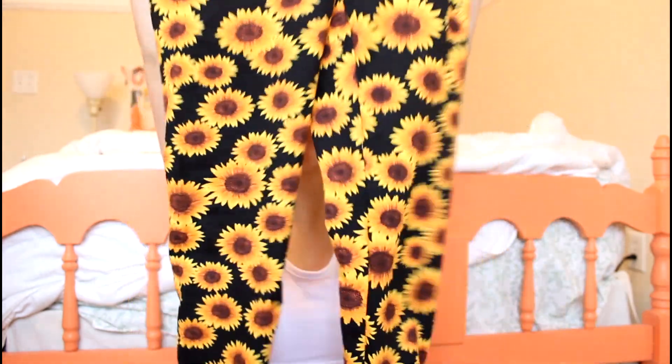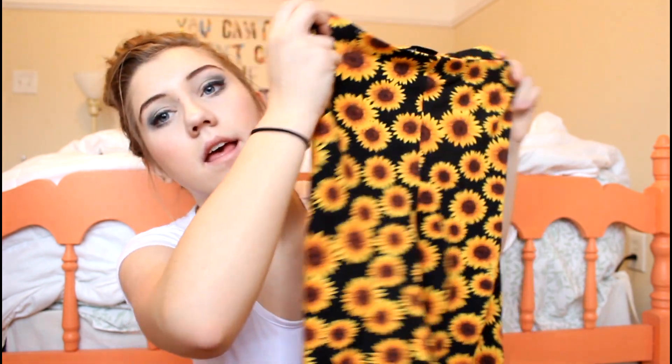I got two pairs of leggings. These are from Rue 21 — I don't usually shop there but we were picking up a gift card for a friend and I decided to get some stuff. These are just sunflower leggings and they are so cute. They're super high-waisted. I love these — they're so cute with like a white crop top and I like to cuff them.